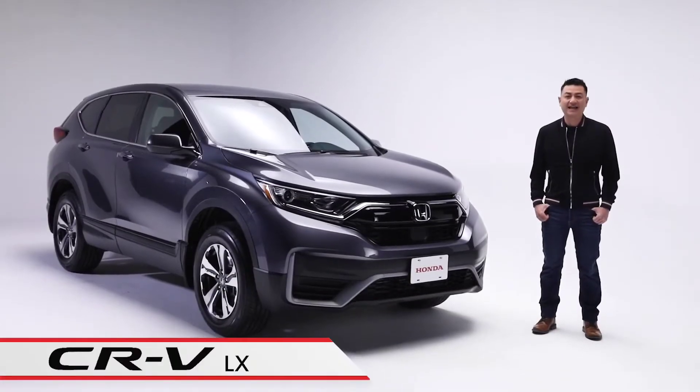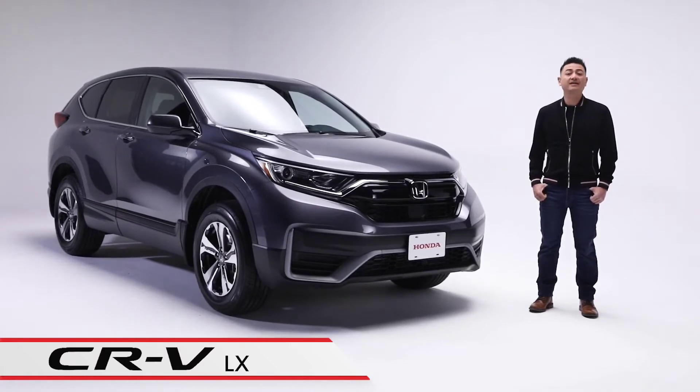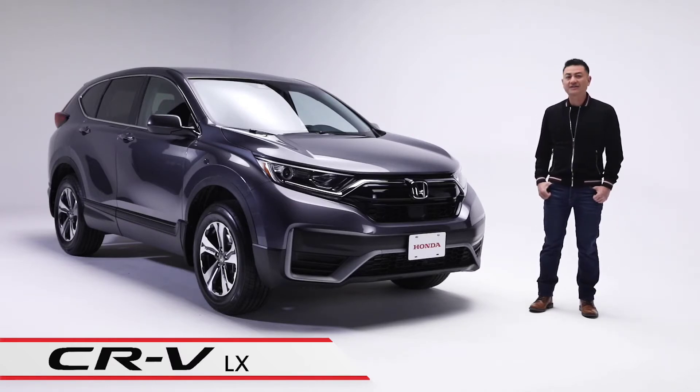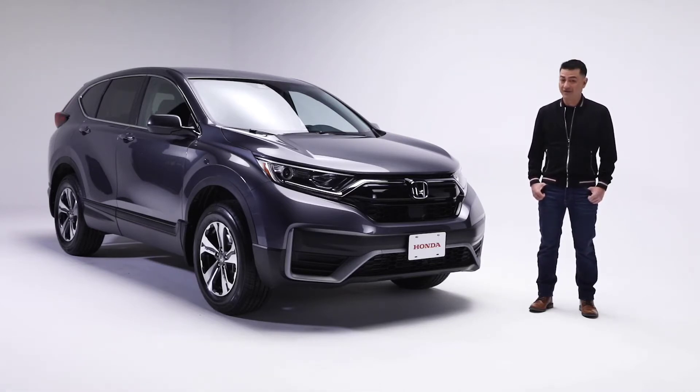As Canadians, we know what it takes to get through extreme weather conditions both comfortably and safely, all while balancing the activities of our busy lives. It just makes sense to own a vehicle that does the same. The CR-V LX all-wheel drive has many dynamic features that will enhance your driving experience, whether it's running around town or travelling on the highways. Let's take a look at some of the highlights.